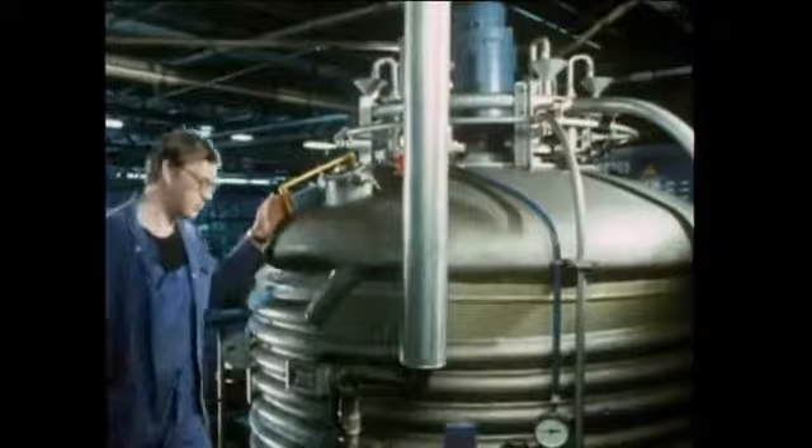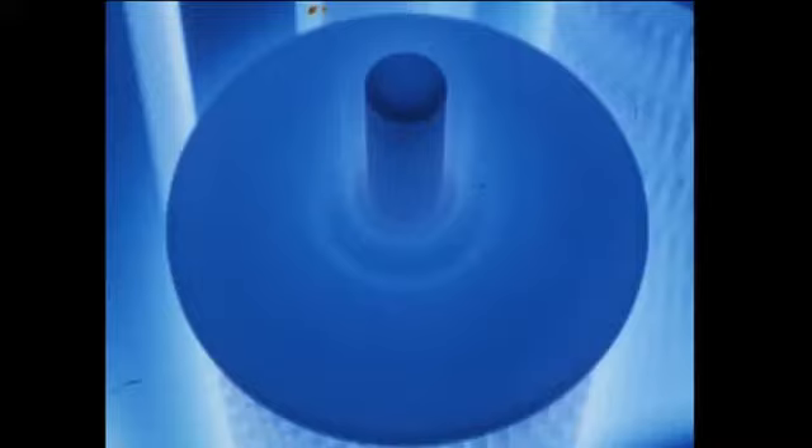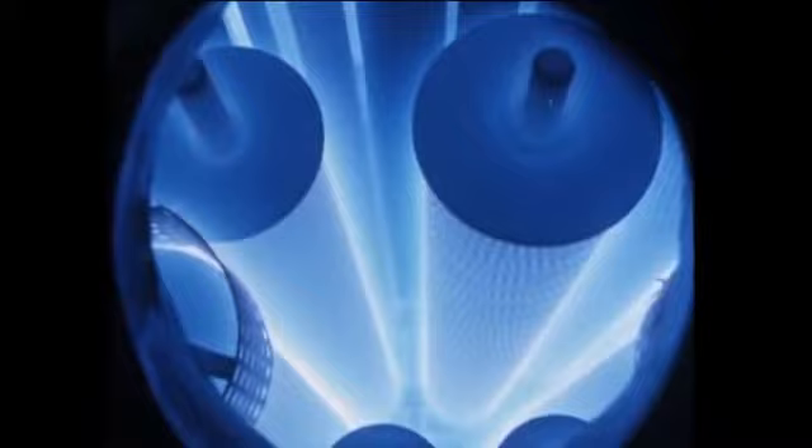The low-pressure furnace atmosphere is a mixture of 25% nitrogen and 75% hydrogen, and with a voltage of between 300 and 1000, the gases become ionised. The gear wheels absorb the nitrogen to form a hard surface layer. This is one of the many examples of high-tech in the world of Ford tractor manufacture.